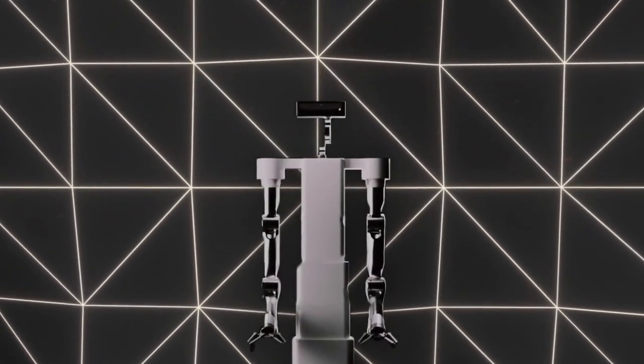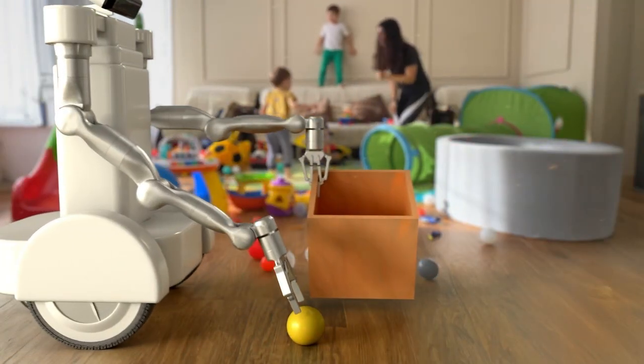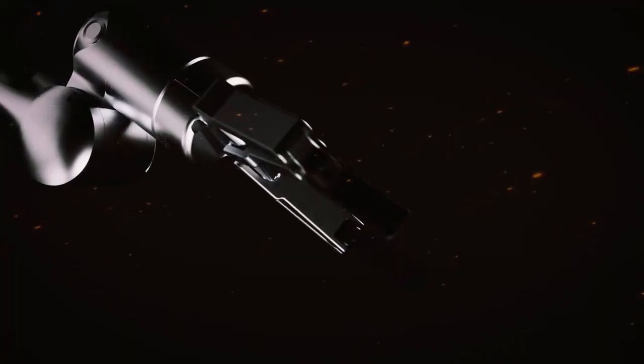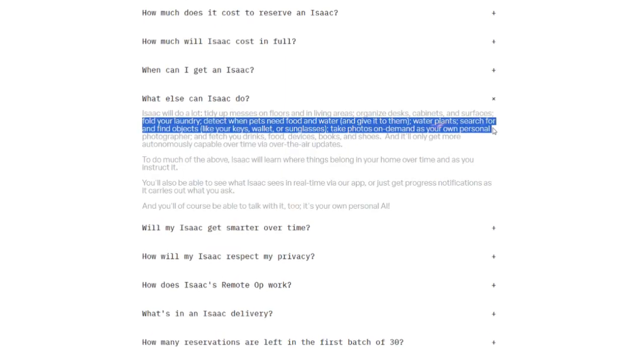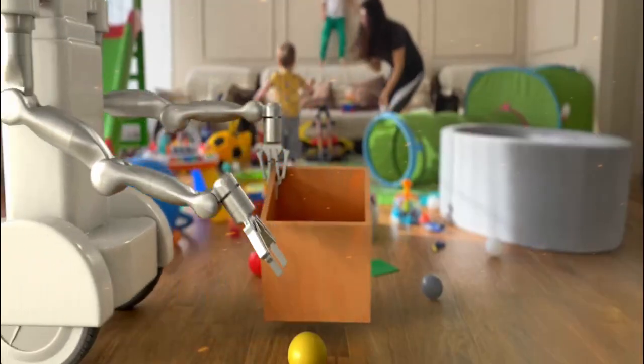Meet Isaac, your new home helper. Isaac isn't just another robotic vacuum or a smart assistant — it's on a whole new level. We're talking about a full-fledged AI robot that's designed to take care of the household tasks most of us dread. Laundry piling up? Isaac's got it covered. Dishes in the sink? No problem. Forget to water the plants or feed the pets? Isaac can handle it. It's basically like having your very own personal assistant that never takes a day off.